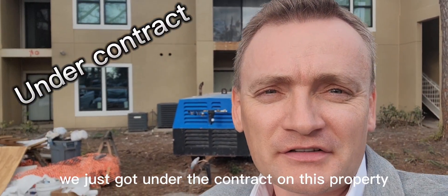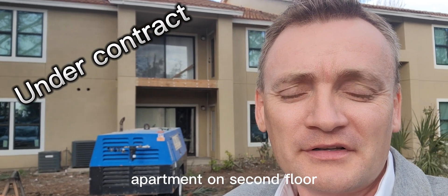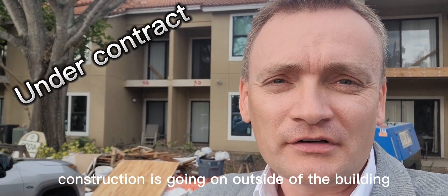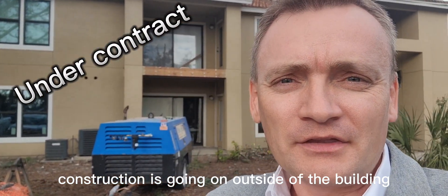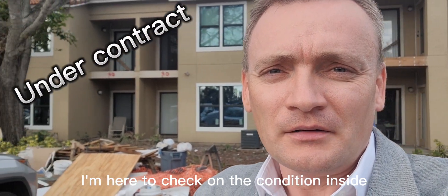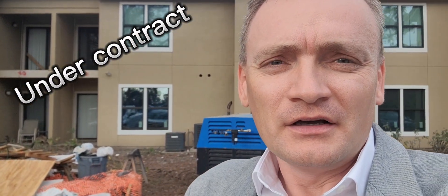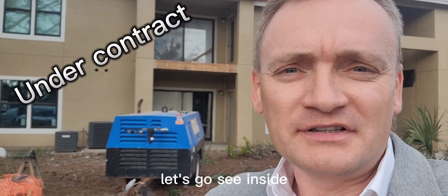We just got on the contract on this property here — a two-bedroom apartment on the second floor. Construction is going on outside the building. I'm here to check on the condition inside. There was no electricity yesterday, but today the power was back on, so I'm here to check inside. Let's go see inside.